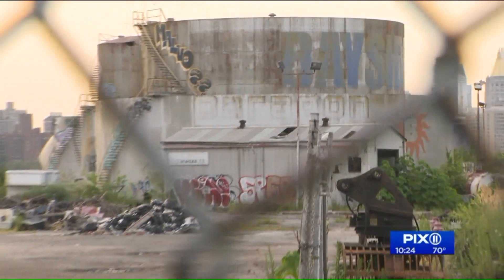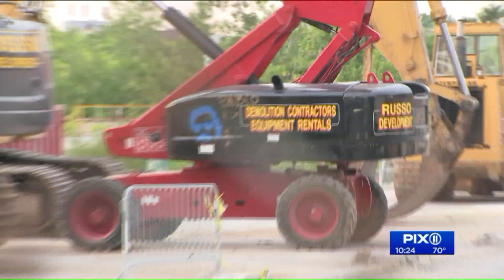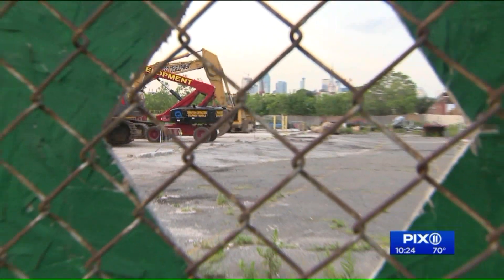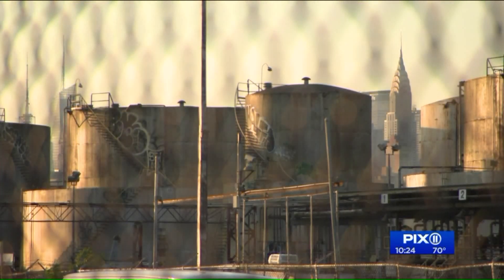What do you see here off Kent Avenue and North 12th Street in Williamsburg? This week, crews have been tearing down the old fuel tanks, which were here for decades, and later came to represent the arts community, says Zach Waldman.